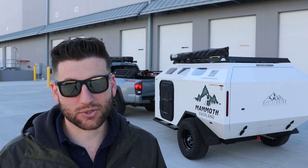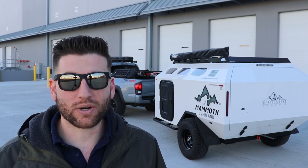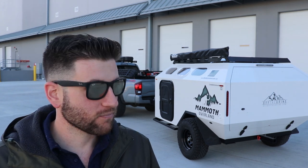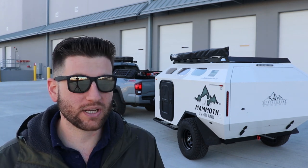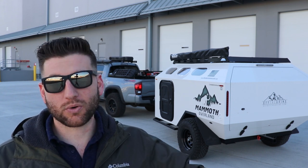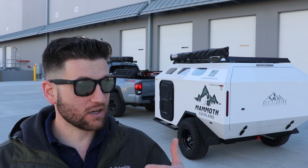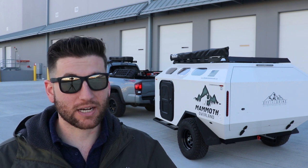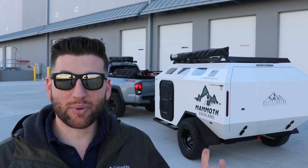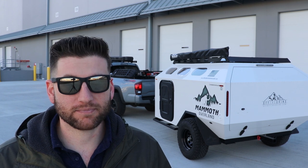A lot of people take a travel trailer with a TV and a couch — and if I'm going to do that, I might as well stay home. That's not the point of this trailer. The point is to take some comfort and amenities, take it far beyond what normal trailers are capable of, so you can have a nice place to sleep and recoup a little bit, and then you're back out in nature. I love the idea behind this trailer, and that's why I went with Mammoth specifically.